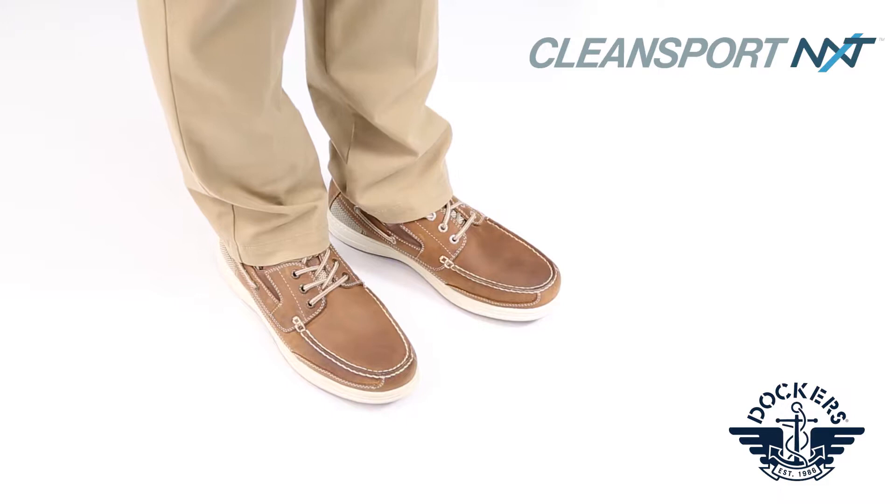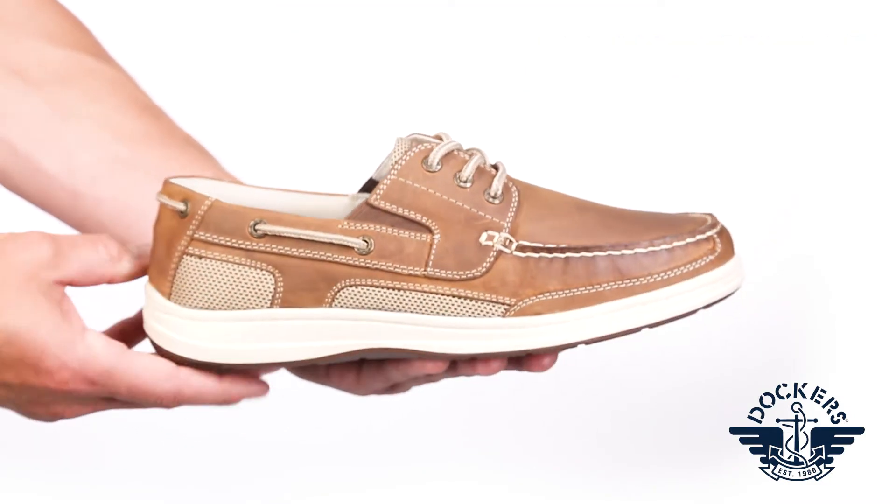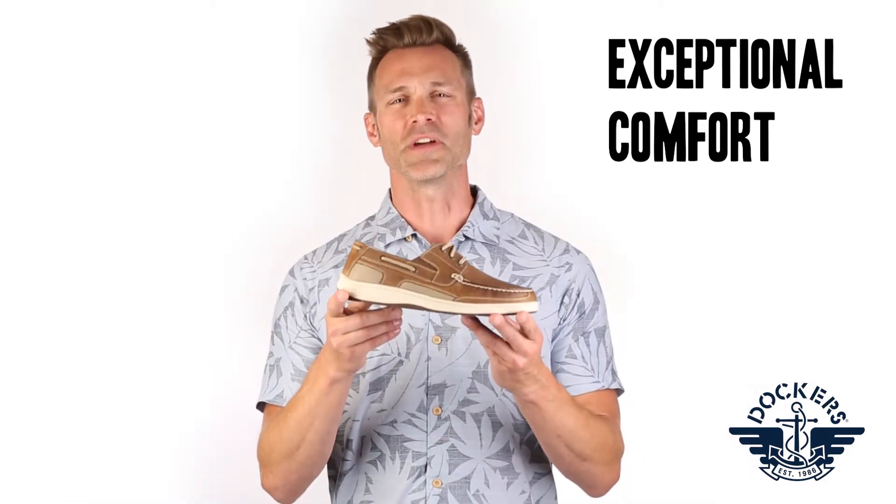This shoe features a footbed that has been treated with CleanSport NXT, an antimicrobial technology guaranteed to provide freshness throughout, and a high rebound footbed gives this shoe exceptional comfort.